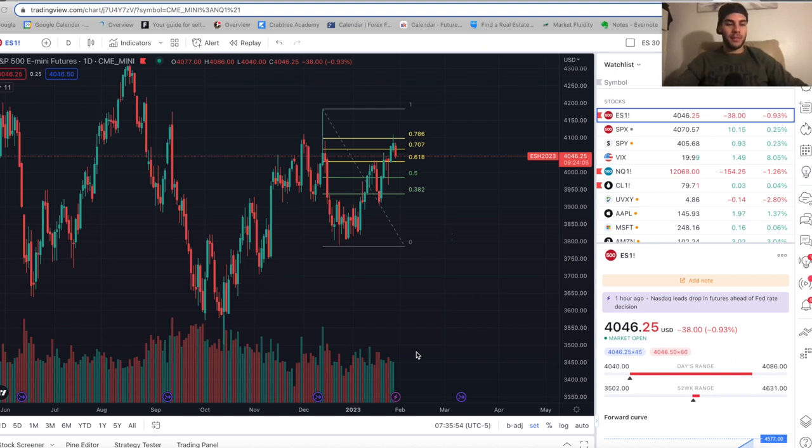Hey, I hope you had a great weekend. It's Monday morning, we're going to get back into it. I hope you're feeling recharged and ready to trade the market. In this video, we're going to go over the recap, where we see the market going, and just an update on the swing trades.